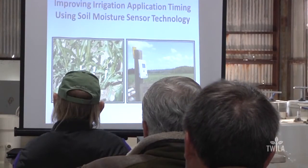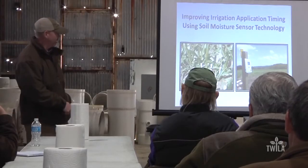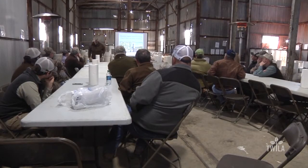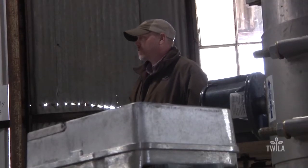So that farmers like Graham can know, Mississippi State University irrigation specialist Dr. Jason Krutz created the Row Crop Irrigation Science and Extension Research Program, better known as RISER.